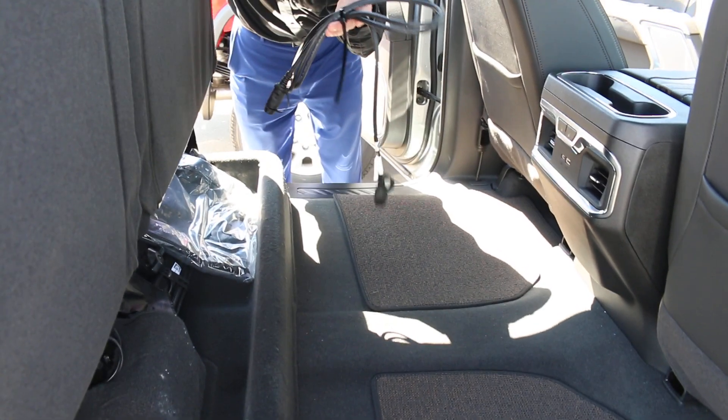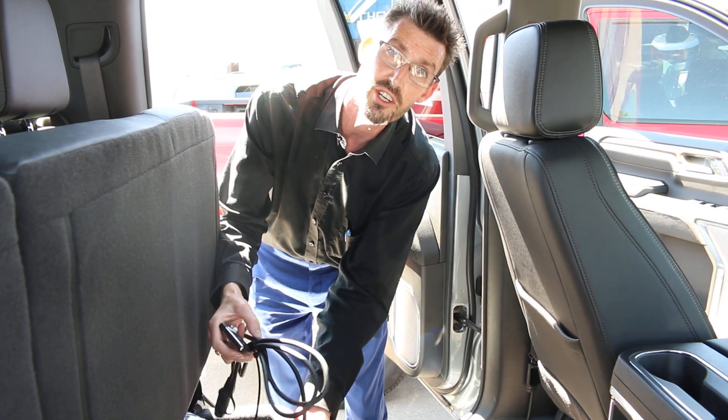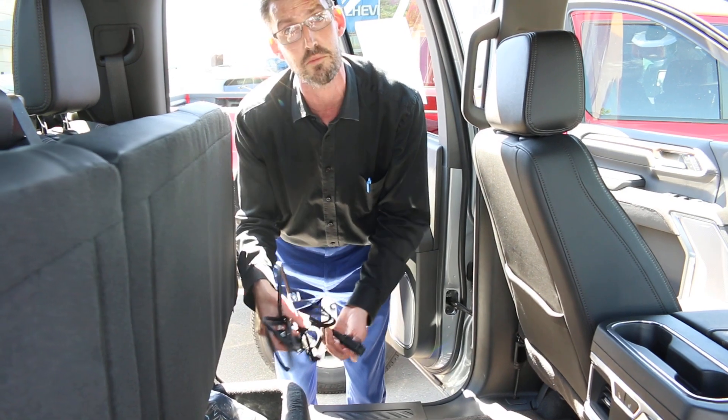They also come with the block heater cord, which instead of the old style where it would hang out of your bumper scratching it up all year, now plugs directly into your bumper. The other end plugs into your house and you don't ever have to think about it.